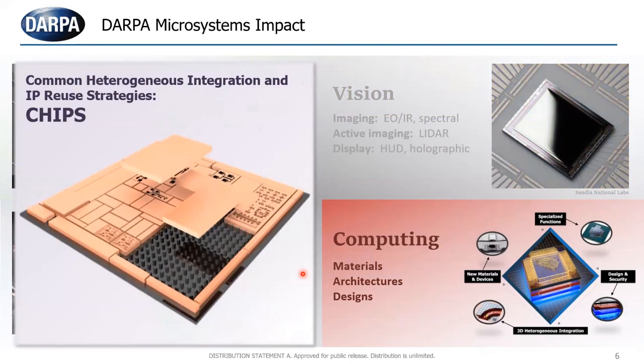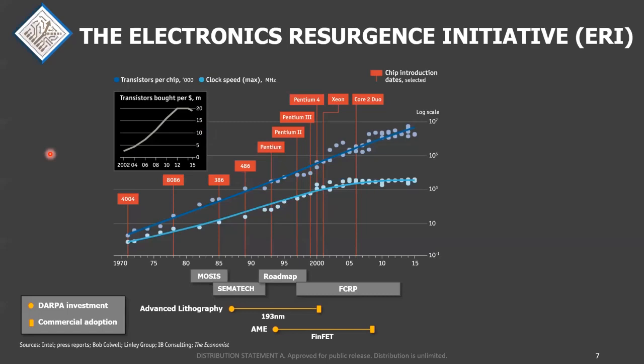First, computing. We have a whole lot of programs in the computing domain these days in MTO. I'm going to first talk about CHIPS — the Common Heterogeneous Integration and IP Reuse Strategies Program. This is a program that's been around since about 2017. I took it over about a year ago when Andreas Olofsson moved on. It's had a lot of progress, and in fact a lot of these technologies have already spun out of DARPA into other things.